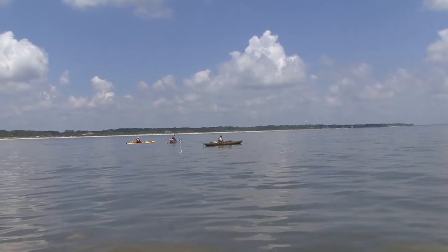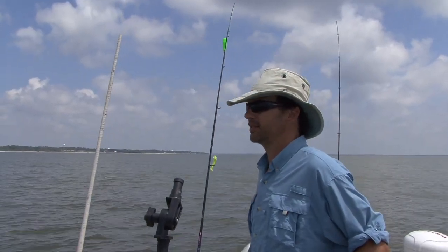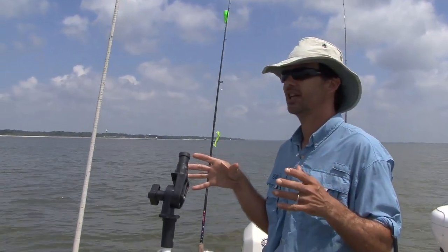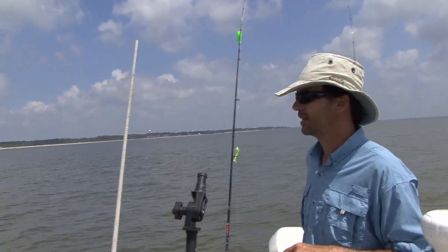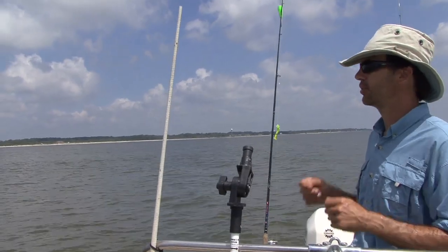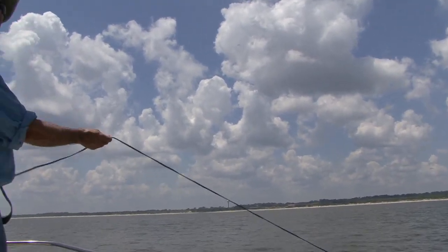Conditions are great for looking for a triple tail, so here we are out here. It's nice and calm, we're getting good patches of sun — it's going to let us see them. They float right up on the surface, kind of looks like a lid of a white trash can or a bucket. You just kind of putt around in the boat and look for them, cast a live shrimp way past them, reel it back up to them real slow.